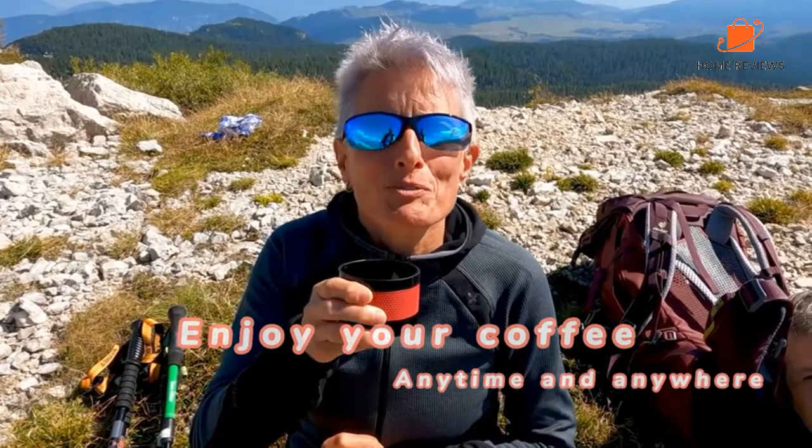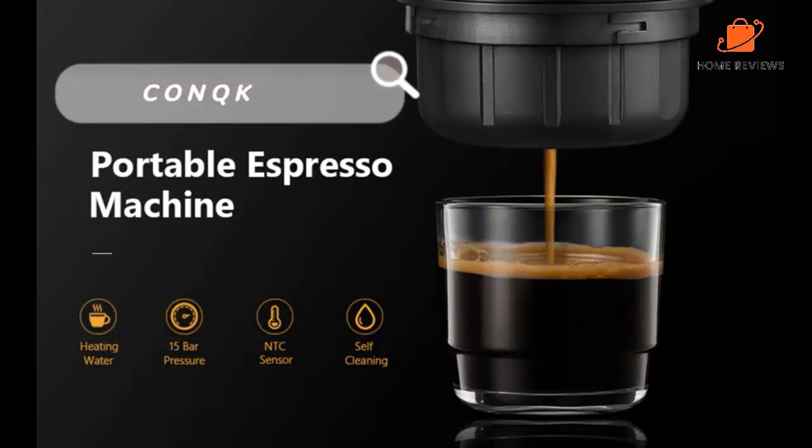Reasons to Buy: Can use cold water, automatic design, able to charge in the car. Reasons to Avoid: Lid can be hard to close.